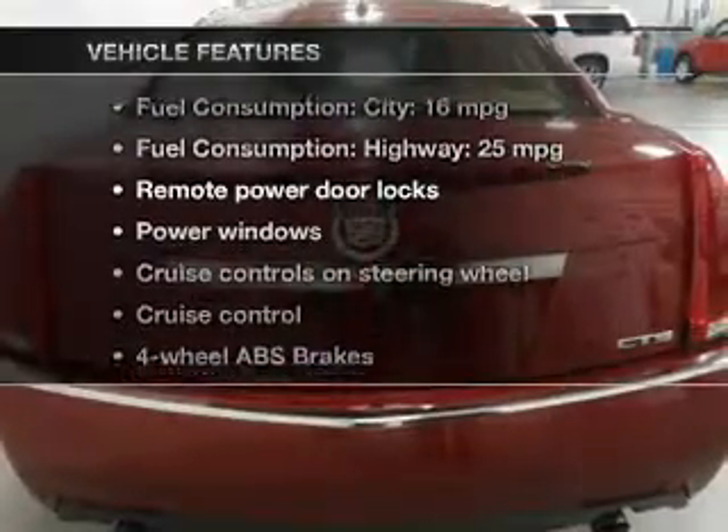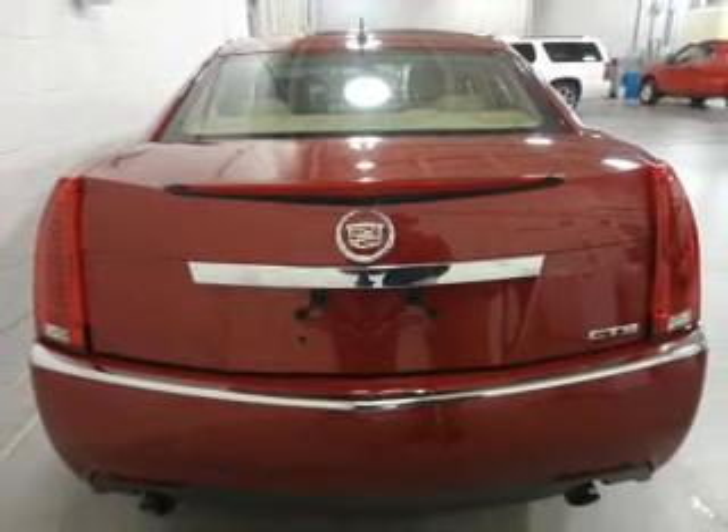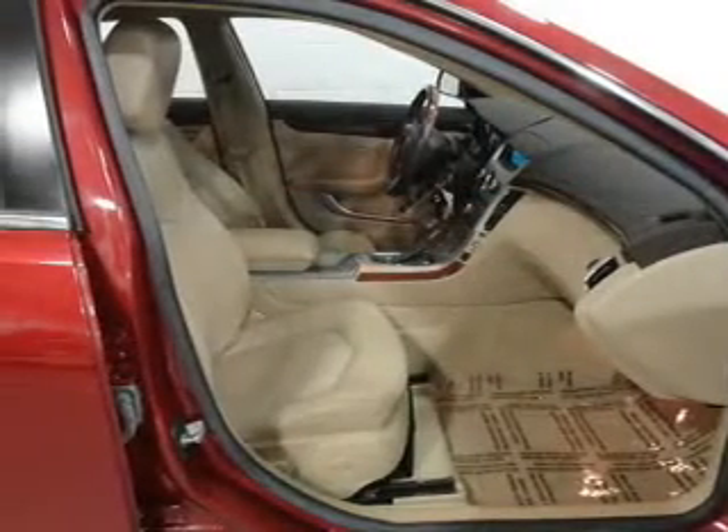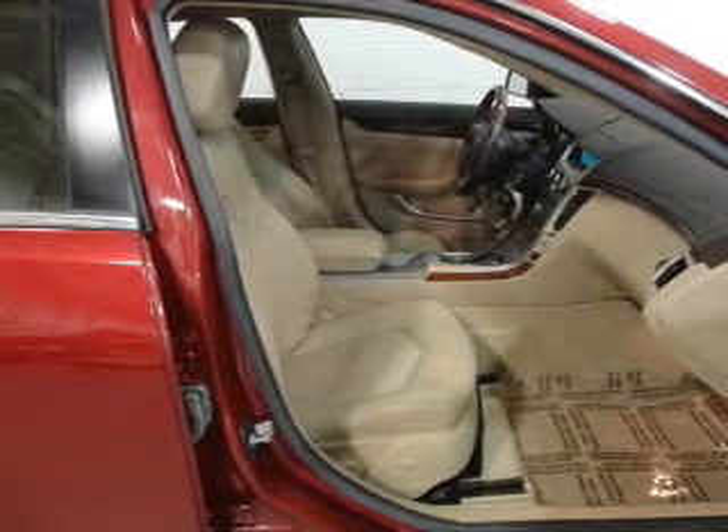Plus, enjoy these notable features included in this vehicle: power door locks, power windows, cruise control, an AM FM stereo with multi-disc CD player, satellite radio, power steering, and air conditioning.